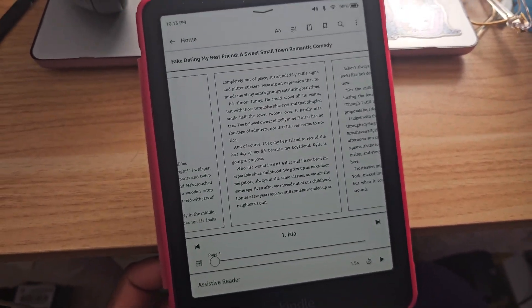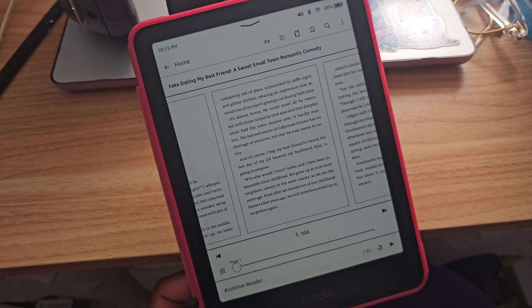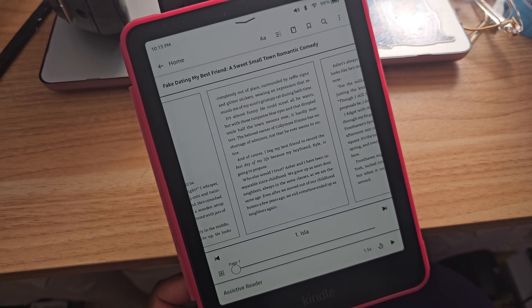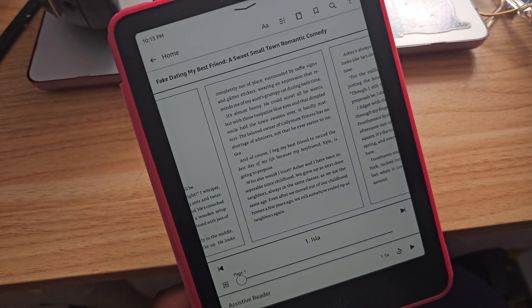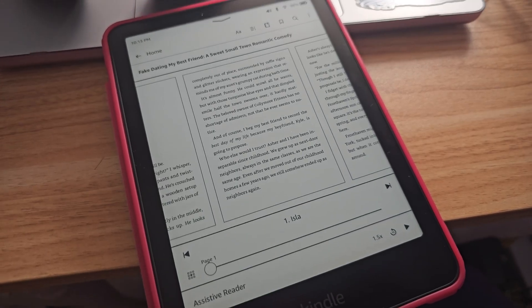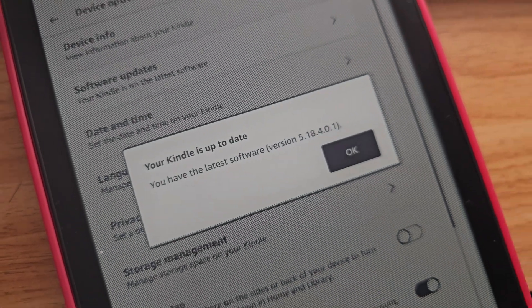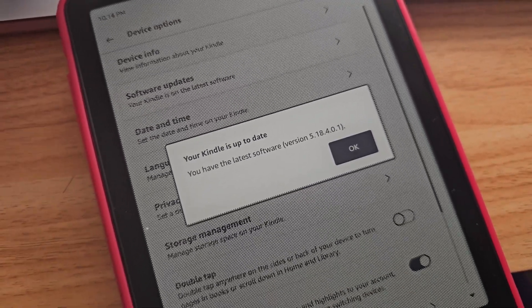I'm really, really excited about it. Although it has ways to go in terms of sound quality — the person doing the assistive reading is 100% a robot — this was actually an opportunity for Kindle to simply bring Alexa's voice in here. Give us Alexa's voice in the assistive reader and all would be right with the world. But they decided to give us the lowest budget voice for assistive reader. Anyway, I'm going to show you guys how to get the new update. The newest update is 5.18.4.0.1, which was just released a few days ago.